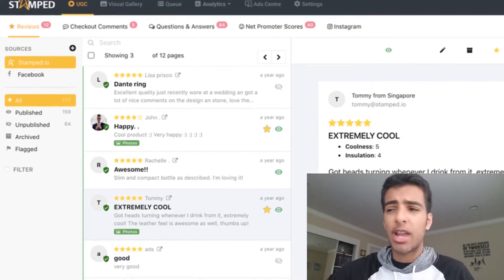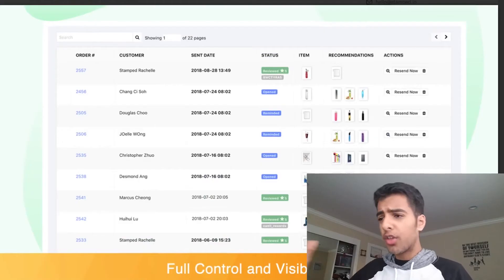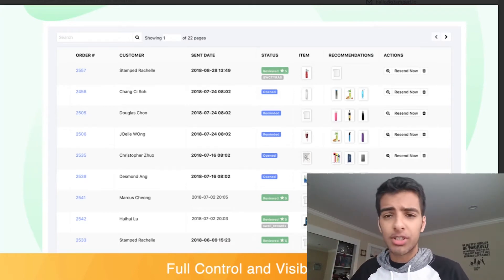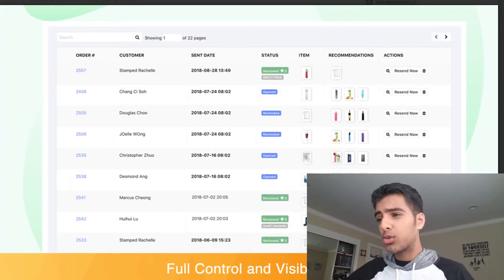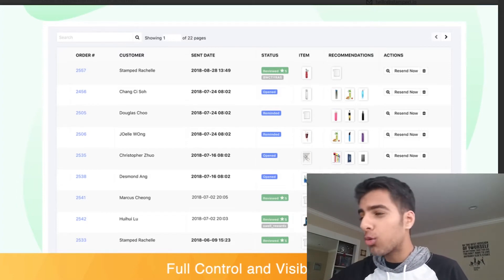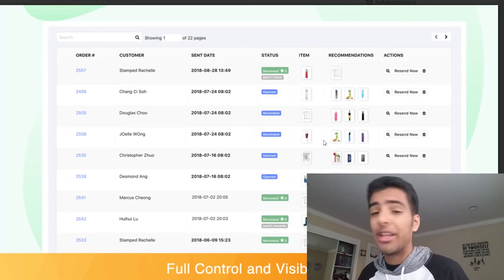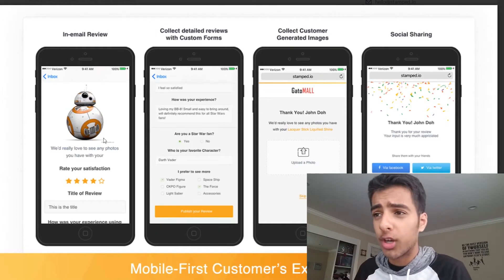It'll sort into different categories like reviews, checkout comments, Q&As, and more. Here's another great feature with Stamp.io: the concept of visibility — seeing which customers have left reviews, seeing which customers haven't, and following up with them based on that. As you can see, you can see all the customers, what products they bought, and you can follow up with them and resend emails to leave a review on your website based on the product they bought.